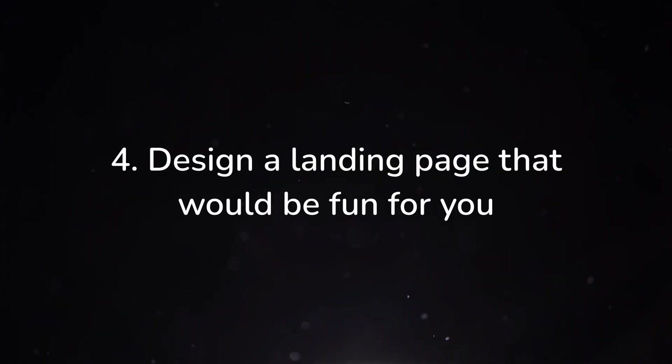Step number four is to create a landing page that sounds fun. Once you've recreated a popular landing page and you've got a sense for typical design principles that companies use, it's time to create a landing page on your own. The important thing is to make it fun — it shouldn't be something you feel like you have to do to impress an employer. Because if you always try to design things to impress other people, you're going to burn out. So design something you're actually interested in. If you're into fitness, mock up a landing page for a personal training service or a gym. If you're into music, design a landing page for a record label or a recording studio.